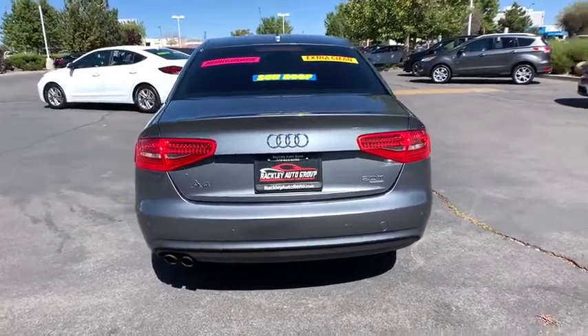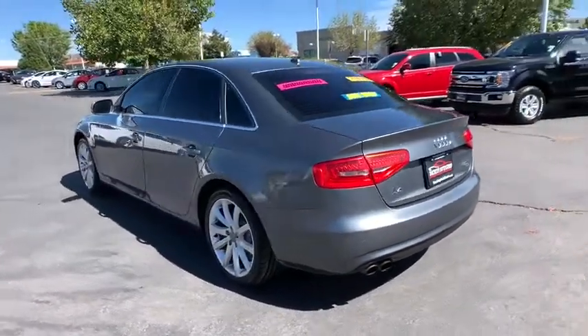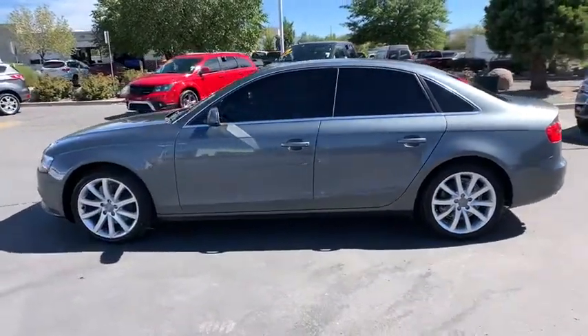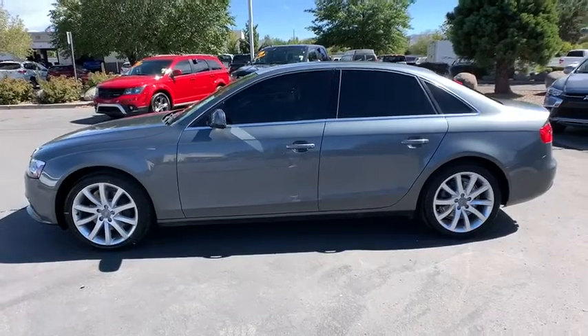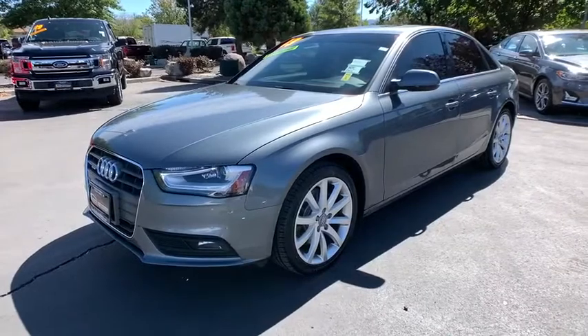Bluetooth, HomeLink garage door opener, ABS four-wheel, center armrest, trip computer, fog lamps, airbags, brake assist, map lights, vanity mirrors, tire pressure monitoring system. This beauty will even make your house keys jealous. Drive it today.